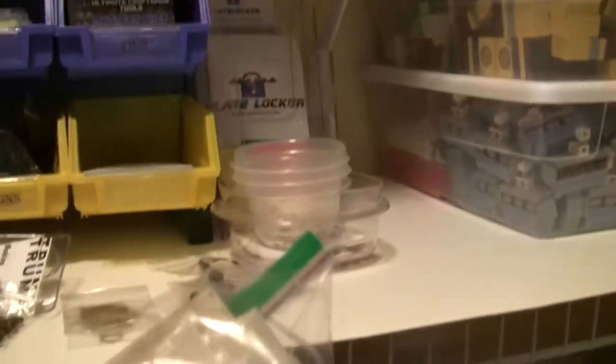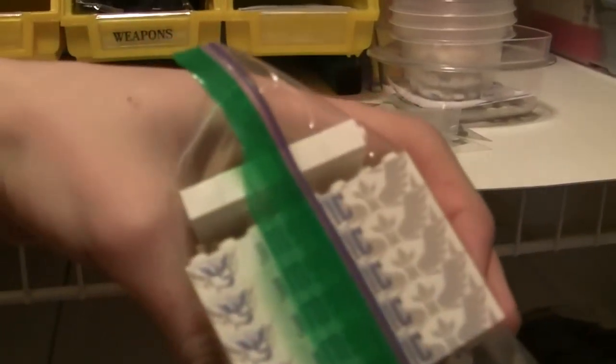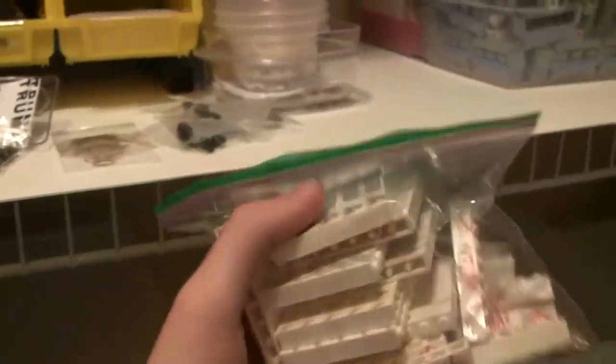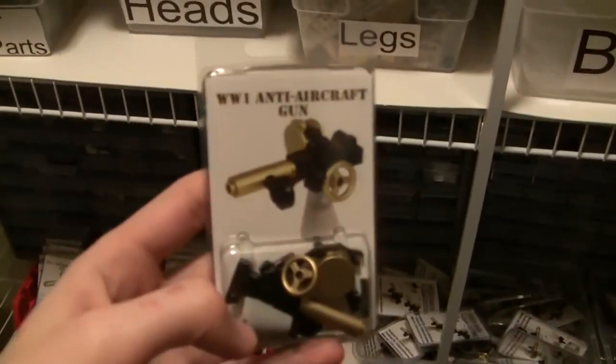A lot of you guys were asking if I would do more of the Pokemon Go badges. So we've got Team Valor, Mystic, and Instinct — the yellow one. All of these will be going to Bricks LA. I don't know if I'll be able to put these on my website due to copyright, but they'll be at the convention if you want them. We also still have the World War I anti-aircraft guns — link in the description if you want to pick one up.